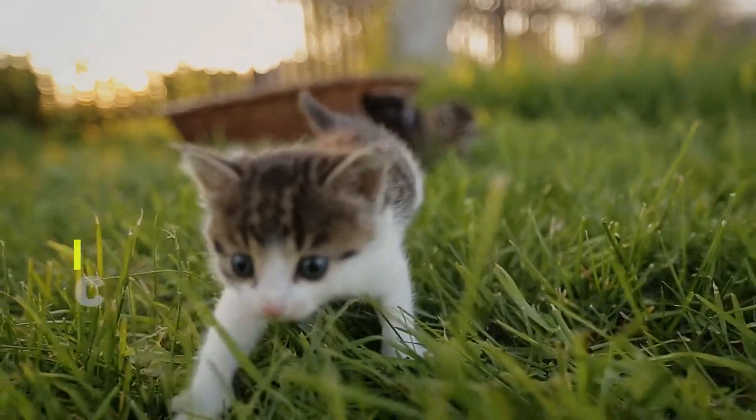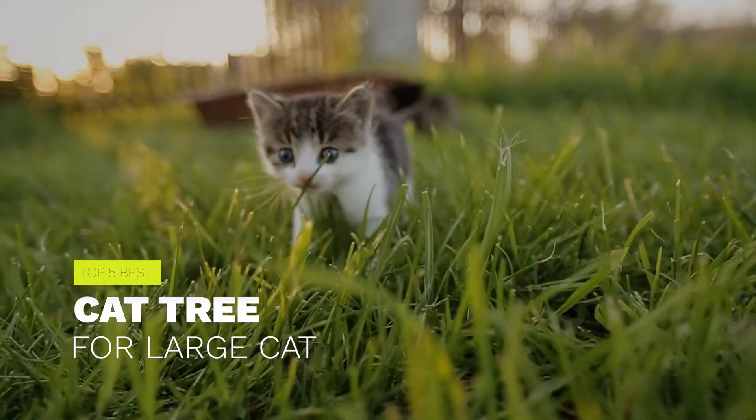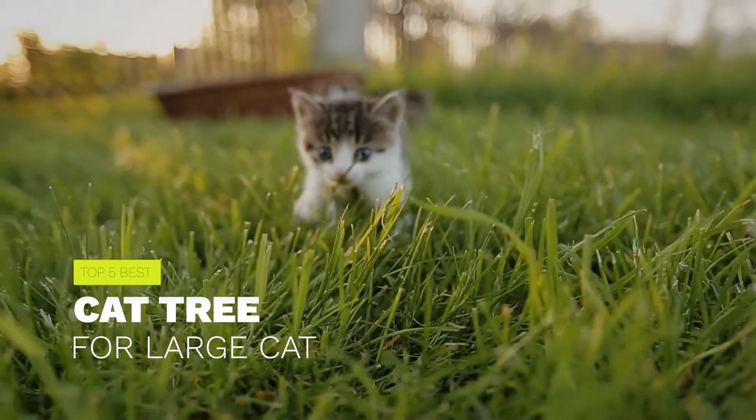In this video, we'll show the 5 best cat trees for large cats on the market that will help you to choose the best one. So, let's dive into the video.